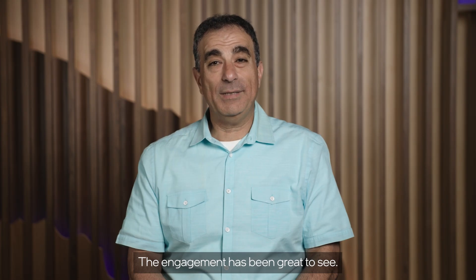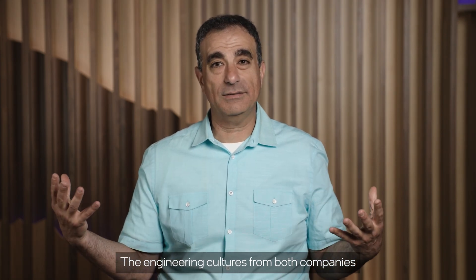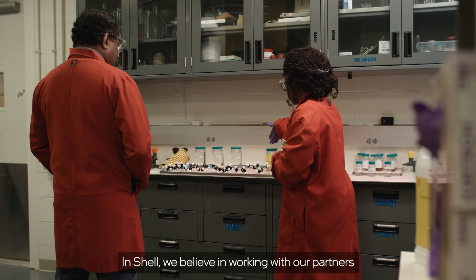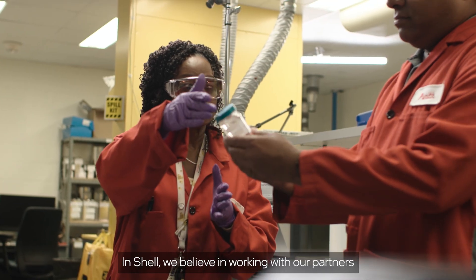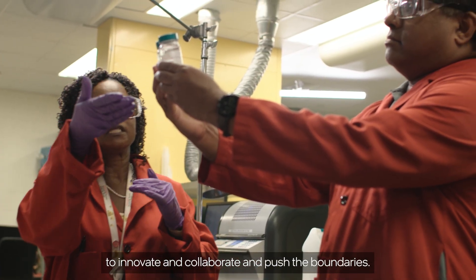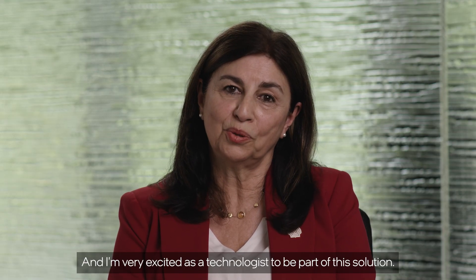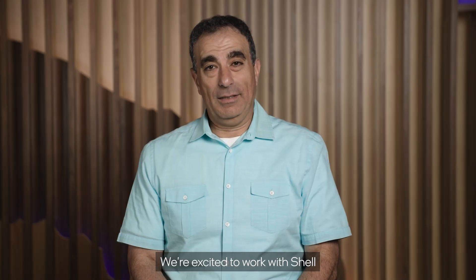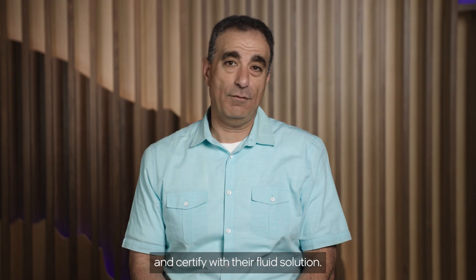The engagement has been great to see. The engineering cultures from both companies work really well together. In Shell, we believe in working with our partners to innovate, collaborate, and push the boundaries — and I'm very excited as a technologist to be part of this solution. We're excited to work with Shell on our next-generation product, and we're going to work with them to test it and to provide our fluid solution.